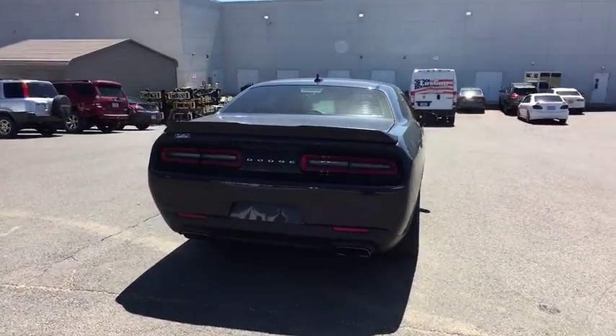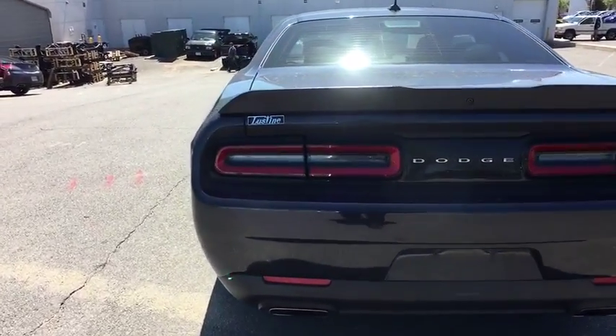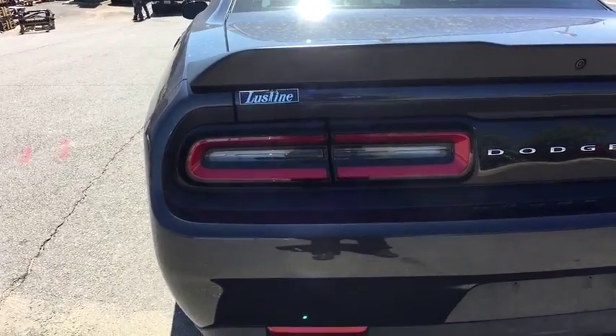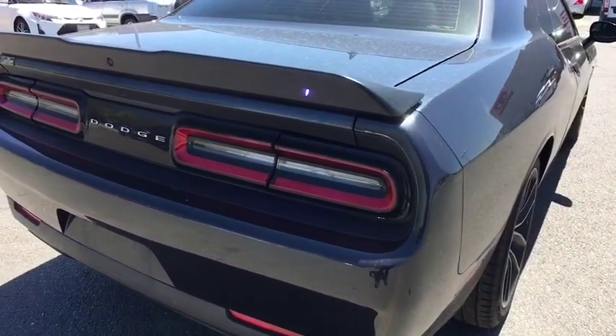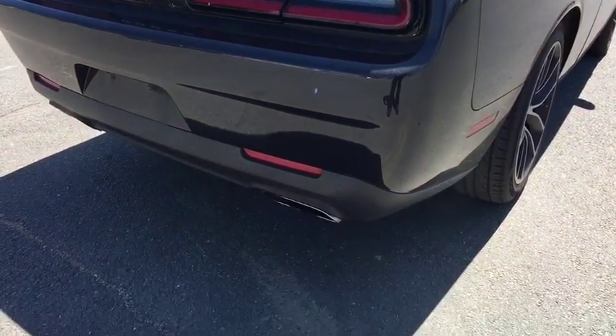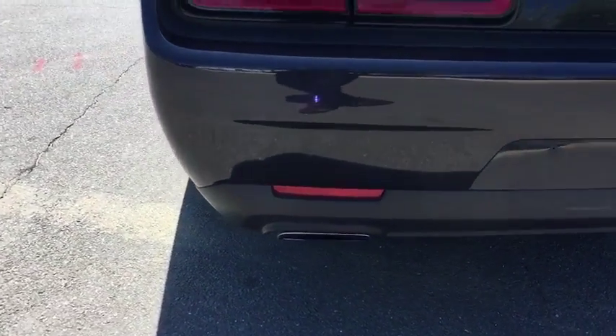This vehicle has less than 20,000 miles. Here are some of this vehicle's great options: leather-wrapped steering wheel, trip computer, compass, electronic stability control, fog lights, outside temperature gauge, Sirius satellite radio, rear view camera, and body color door handles.